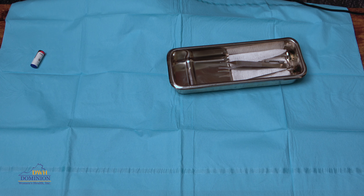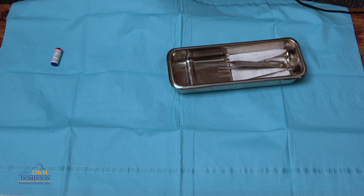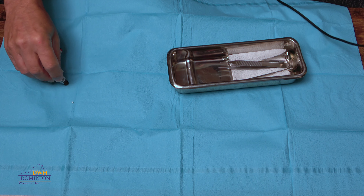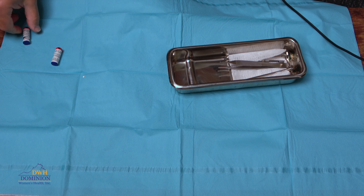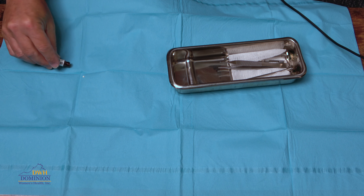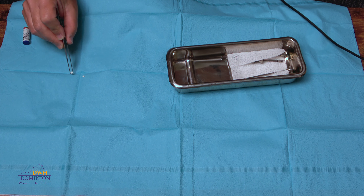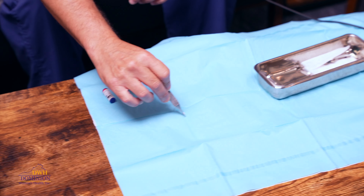Now I'm going to show you what the pellets look like. Each patient has a specific dose for her pellets, and we calculate the dosage according to her hormone levels. This one is estradiol — 10 milligrams — so you can see how small it is. And here is testosterone, which is 25 milligrams. Those are the pellets, and they get lined up right next to each other and get inserted.